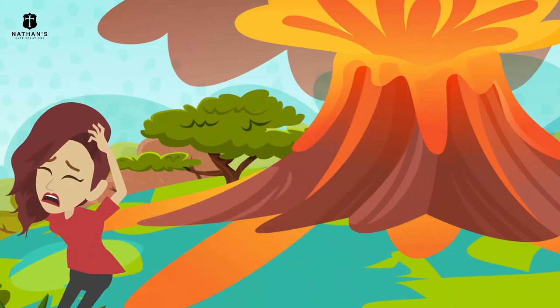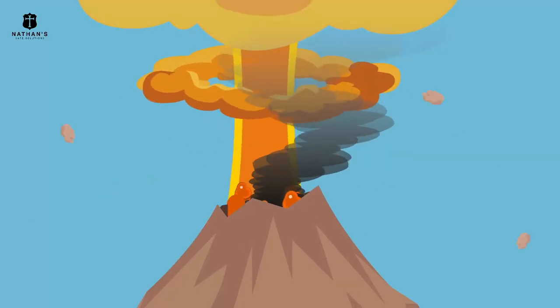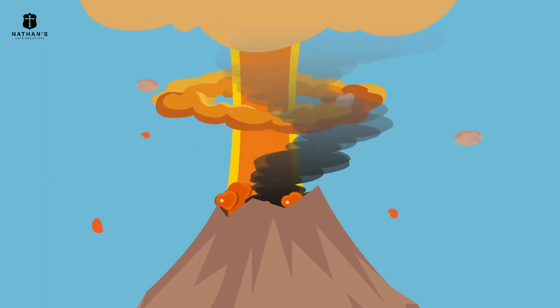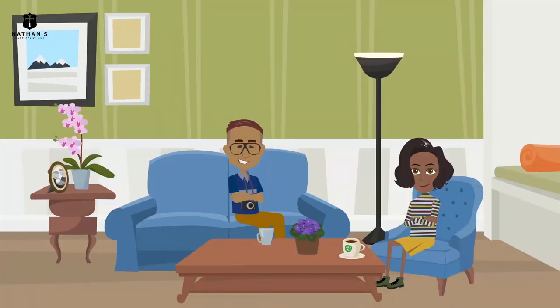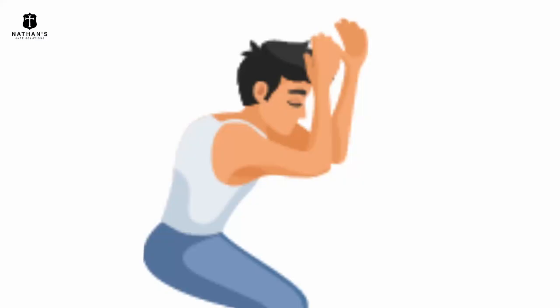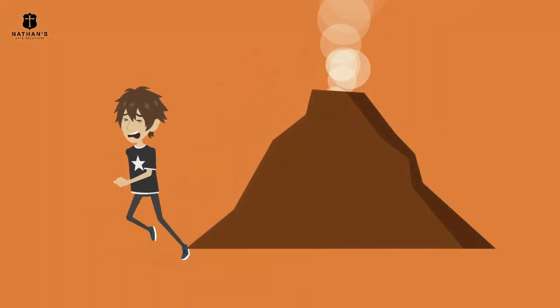When actual volcanic explosions happen, take cover against hazardous debris and remain indoors. If you're on an open field, drop to the ground in the fetal position and protect your head. When the eruption subsides, run to a safe zone.